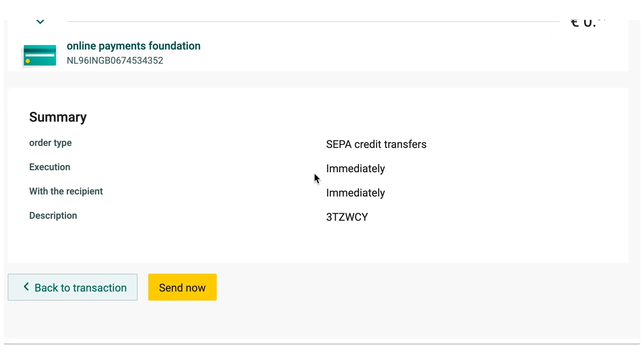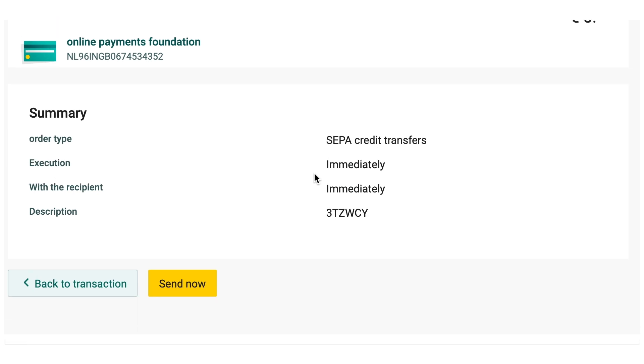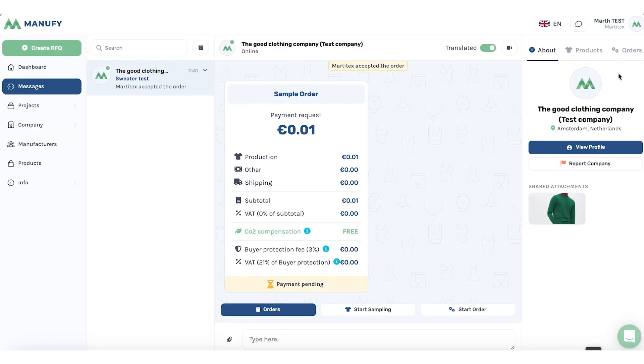Here we show you an example of a simple bank transfer to the online paying platform and how to include the code that identifies your payment. Be aware: with a SEPA payment this can take up to one hour or one working day for the order to be completed.